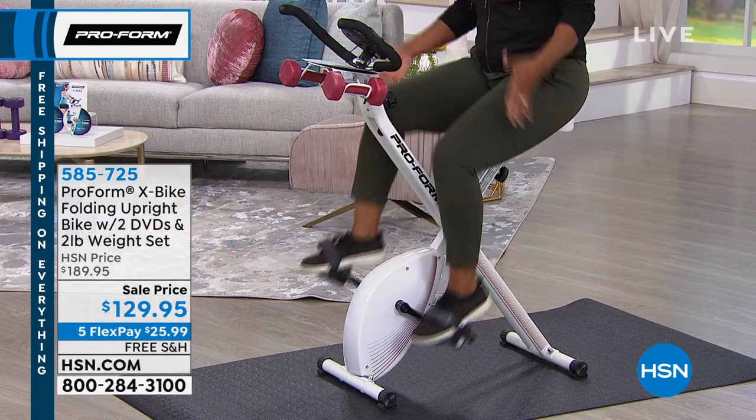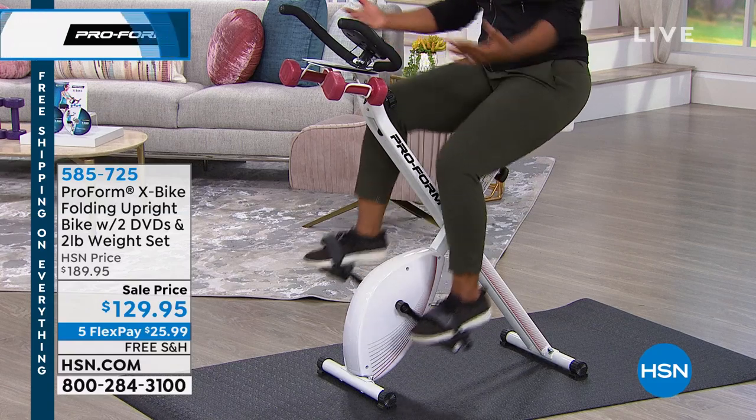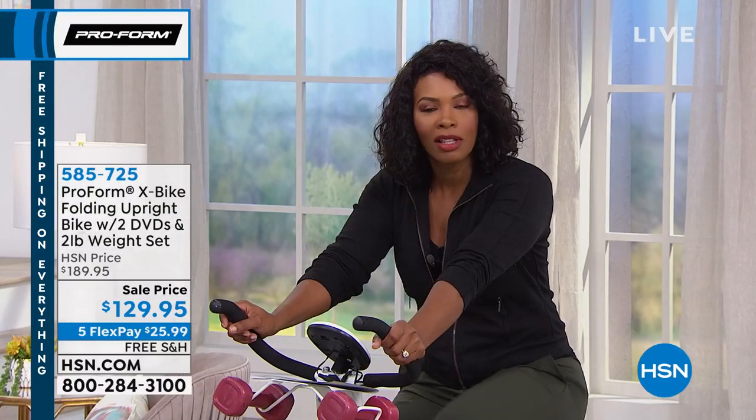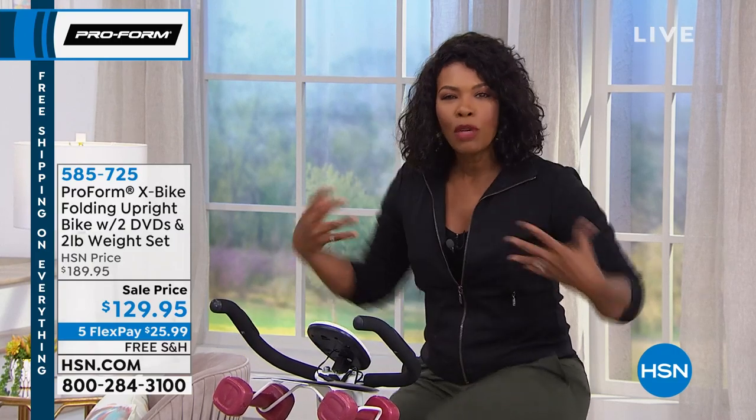You're getting it home for about $26, which most gym memberships charge more than that per month. Whereas with this, you get it home, you're sitting down, you're working out. If you want to go slow, you go slow. If you want to go fast, you can do that. If you really want a great workout, you can get it on your X bike.